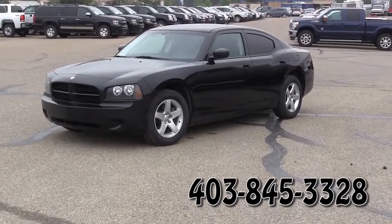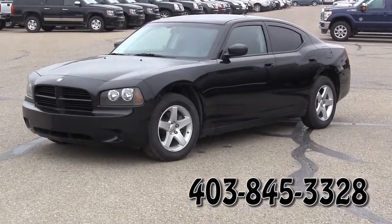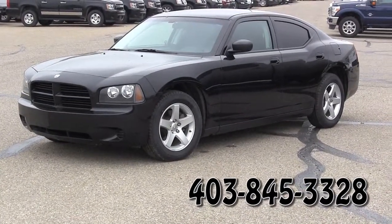For more information please contact Edwards Garage located in Rocky Mountain House, Alberta. Contact number: 403-845-3328.